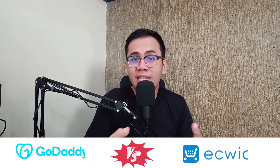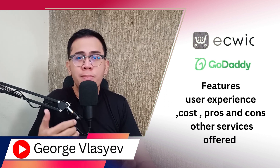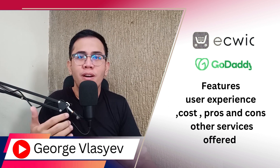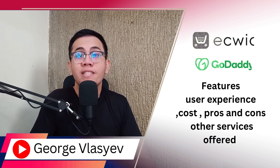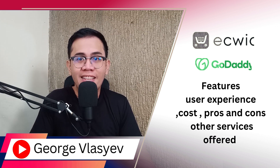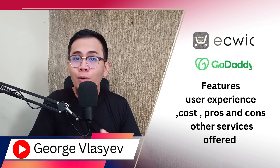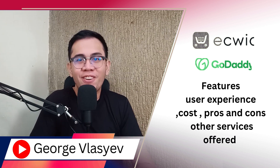In this video, we will be comparing GoDaddy and eQuid. We will compare them in terms of features, user experience, cost, pros and cons, and other services offered. We will also provide alternatives that offer the same service. Unleash the full potential of your online presence with GoDaddy, the one-stop solution for domain, hosting, and websites. Their link is down in the description. With that in mind, let's get started.